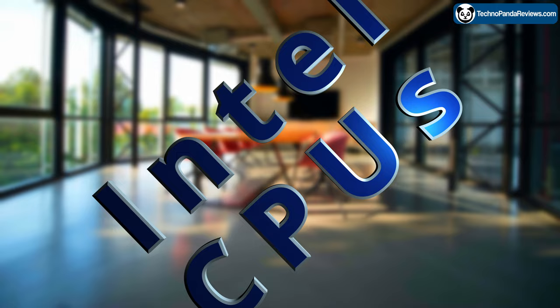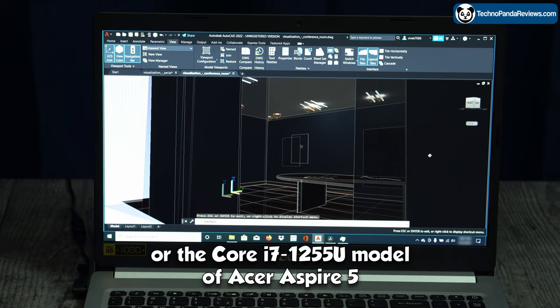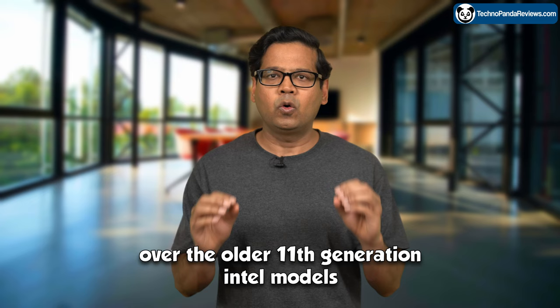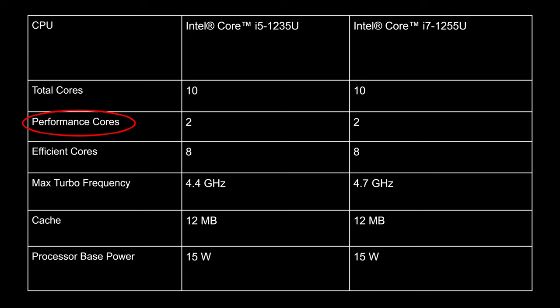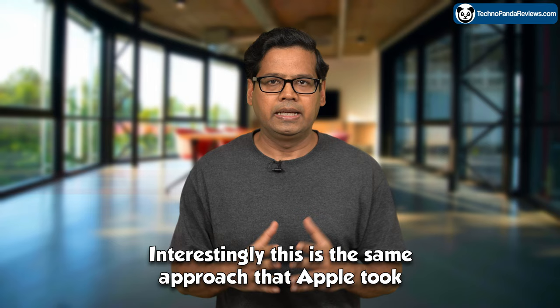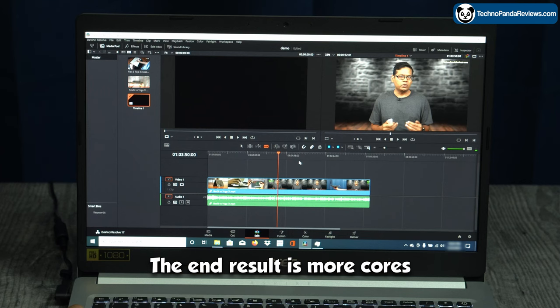Let's start with the Intel configuration. I would recommend picking either the Core i5-1235U or the Core i7-1255U model of Acer Aspire 5 over the older 11th generation Intel models. This is because the 12th generation Intel chips employ a hybrid architecture comprising performance and efficiency cores — the same approach Apple took while designing M1 and M2 silicon for their MacBooks. The end result is more cores and superior overall performance and battery life.